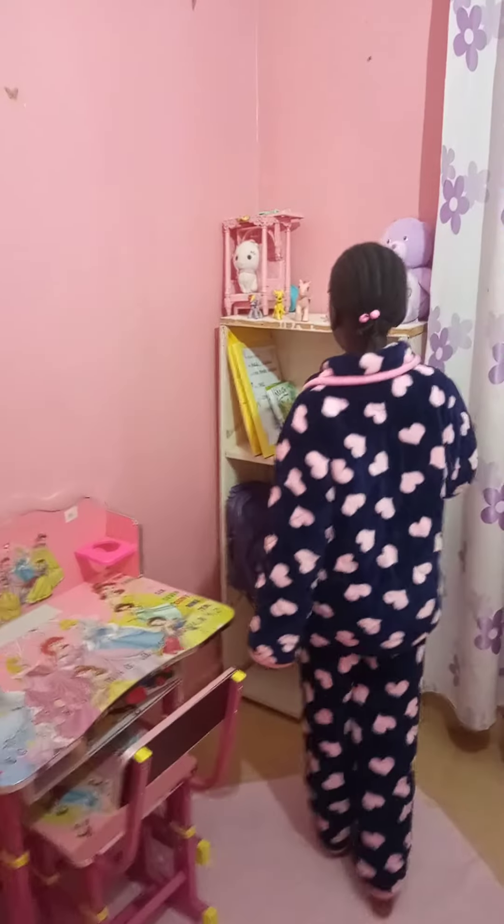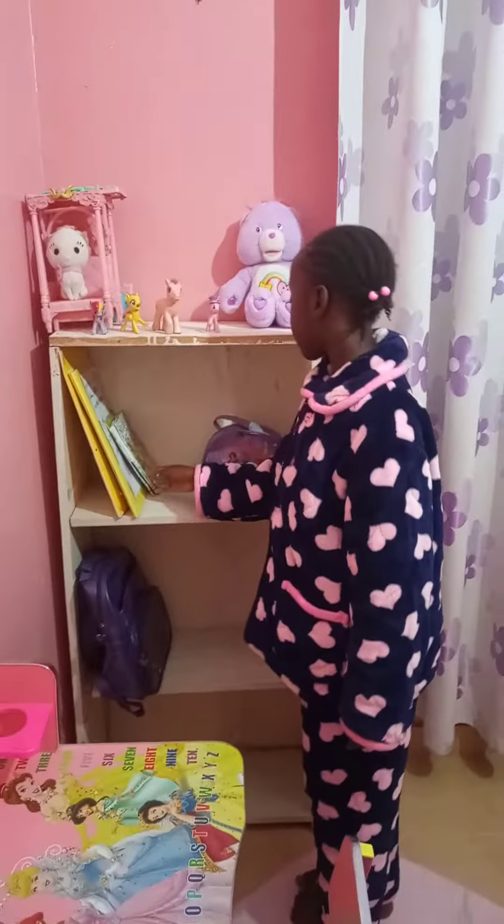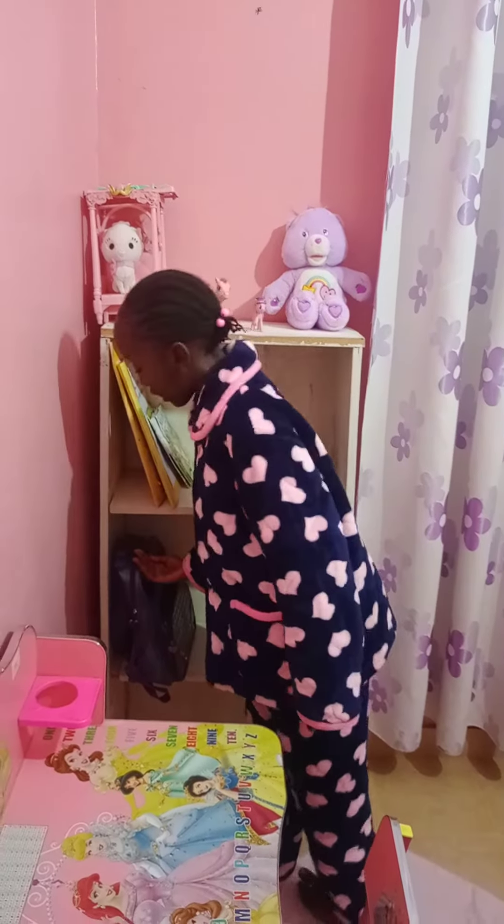So here's my shelf — my toys, my files, my storybooks, my porch, my school bag.